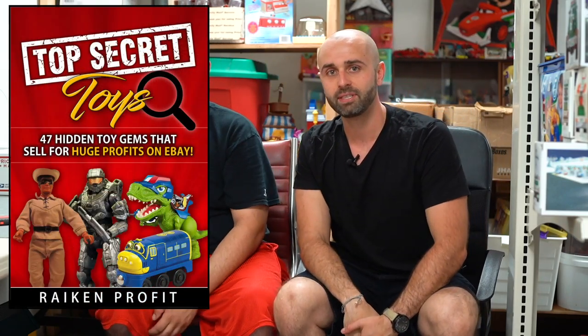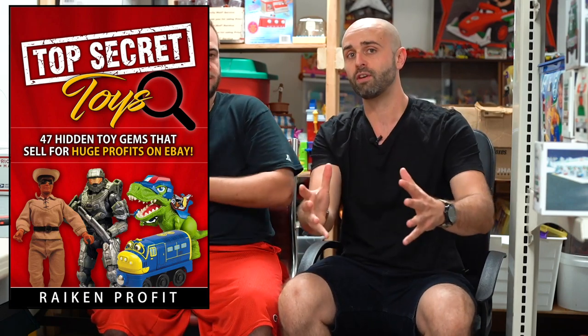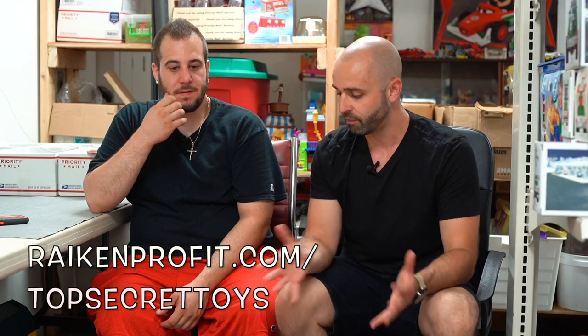We want to mention before we get started that we just created a brand new guide called Top Secret Toys. It's a guide that Vinny put pretty much all his knowledge into, that can help you start a toy business. We'll talk a little bit more about that at the end of the video.